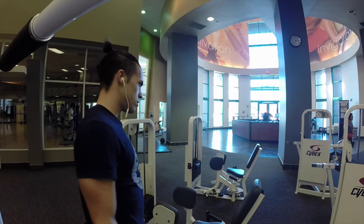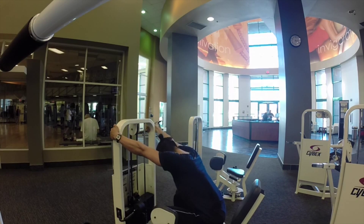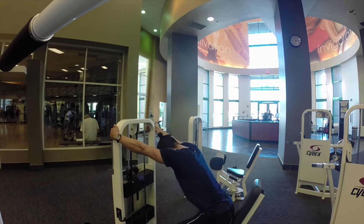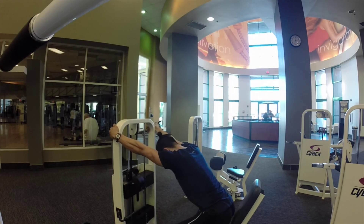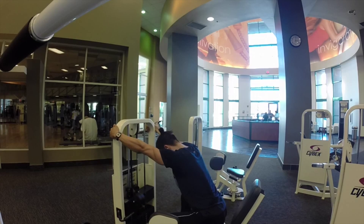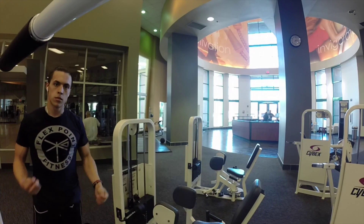An exercise that I perform every leg day is leg curls. And after that I do hip abductors. On these hyper days I focus on hamstrings more than quads, and on my power day I get to more quad dominant workouts.